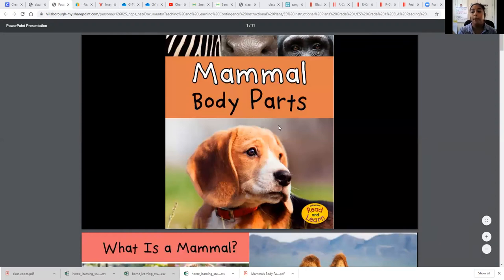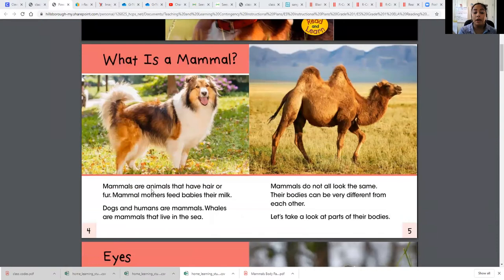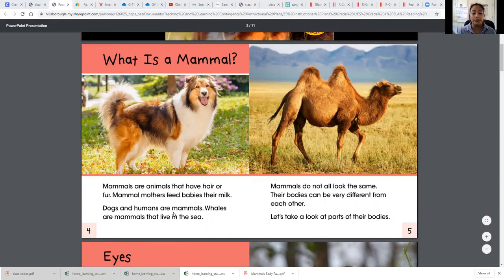Parts of a mammal — you are a mammal too, so you have parts as well. What is a mammal? Mammals are animals that have hair or fur. Mammal mothers feed their babies milk. Dogs and humans are mammals. Whales are mammals that live in the sea. We also learned about this yesterday in our first text, 'All About Mammals.' If you haven't read that, go back and do day one. Everything is due on Friday.